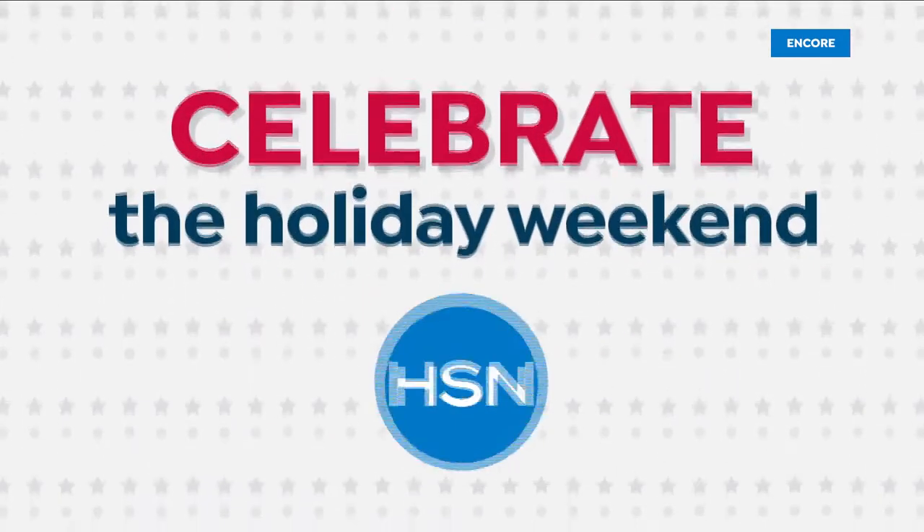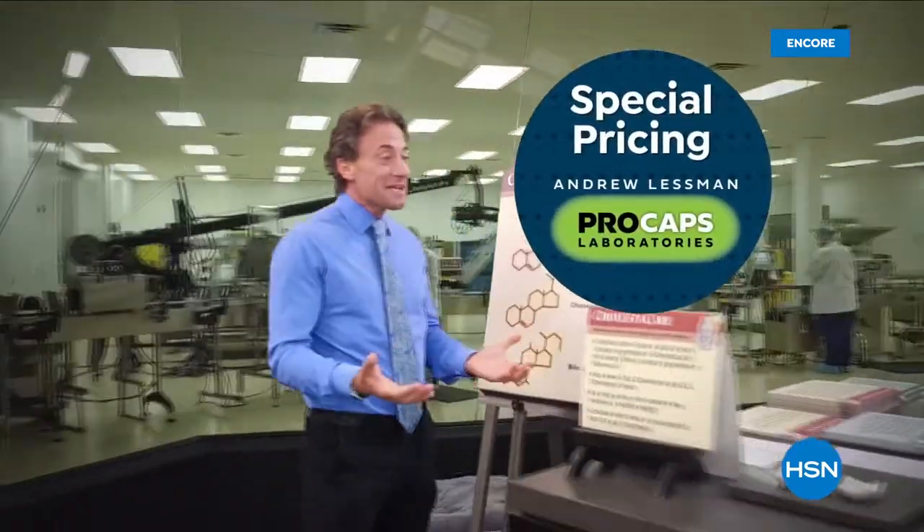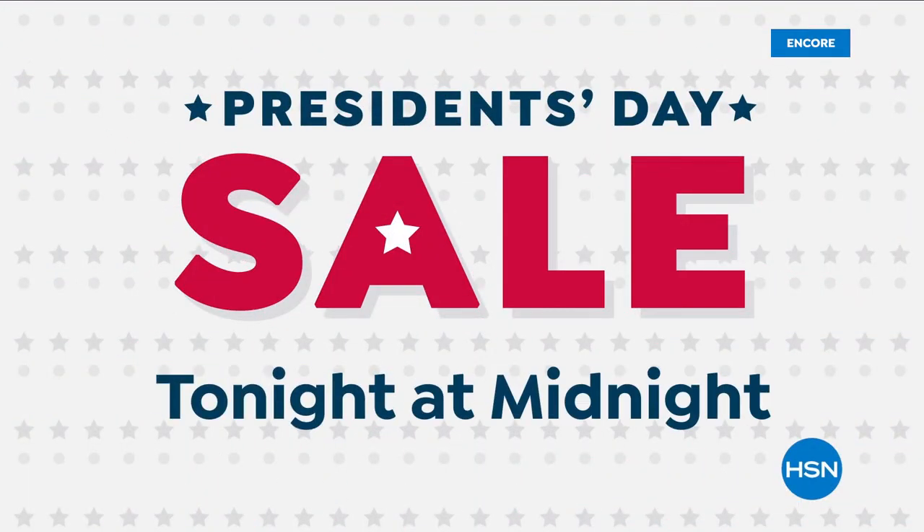Celebrate the holiday weekend with HSN and up to 30% off your favorite brands, special pricing on select Andrew Lessman vitamins and supplements, and new designs from Diane Gilman. Don't miss HSN's President's Day Sale.